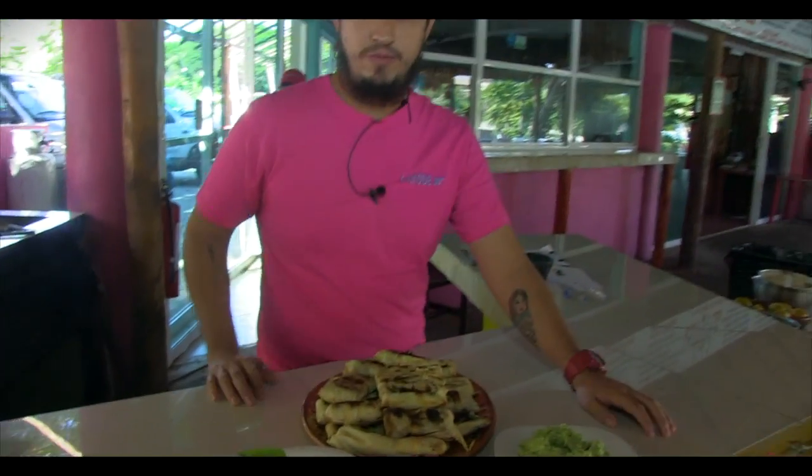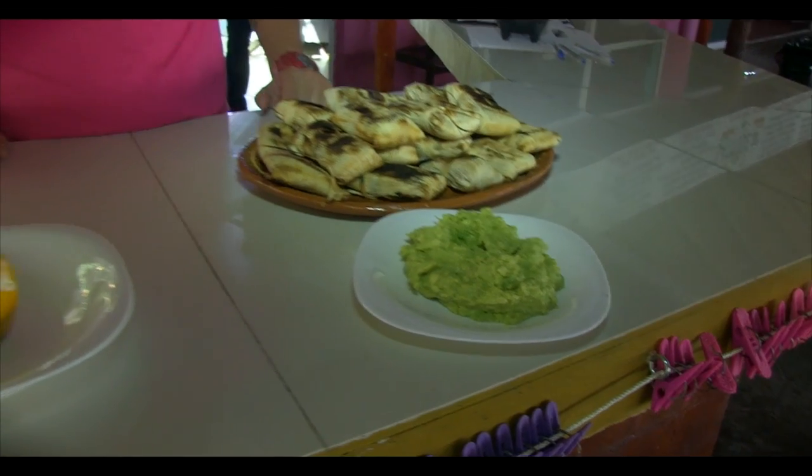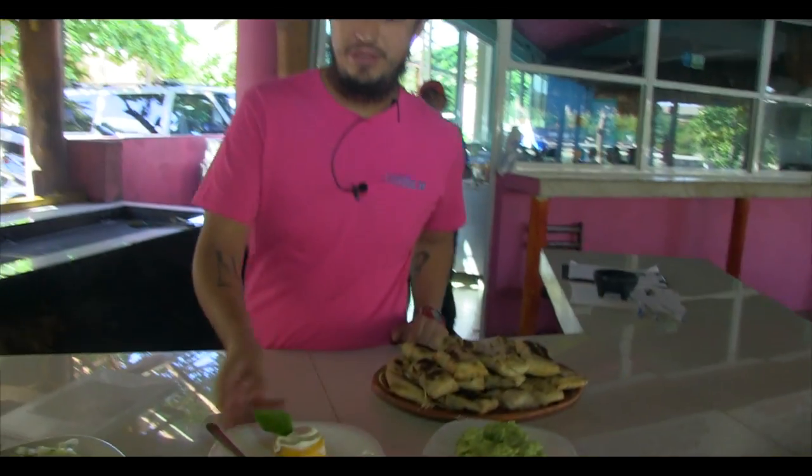We're going to serve that with fresh-made guacamole. And for dessert, we're going to be making some stuffed oranges. We're going to use whipping cream and orange liquor.